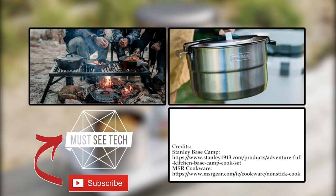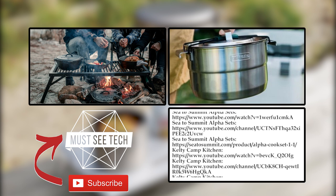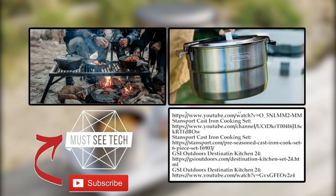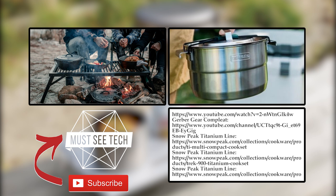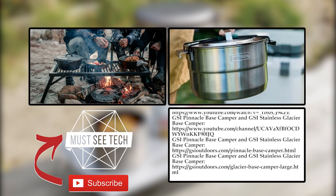What camping cookware do you use on your adventures and what do you think about the presented items? For your convenience, we added affiliate links to those products that are sold on Amazon, so follow them through the description. Subscribe to Must See Tech, like this video, and proceed to watching more informative content. We'll meet again soon.